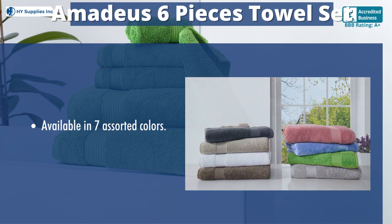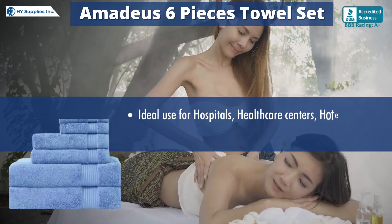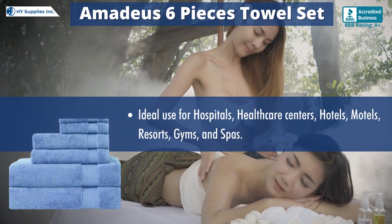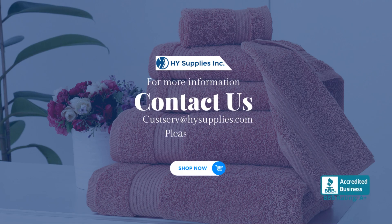Available in seven assorted colors. Ideal use for hospitals, healthcare centers, hotels, motels, resorts, gyms, and spas. For more information, contact us at custserv@hysupplies.com. Please log on to www.hysupplies.net.